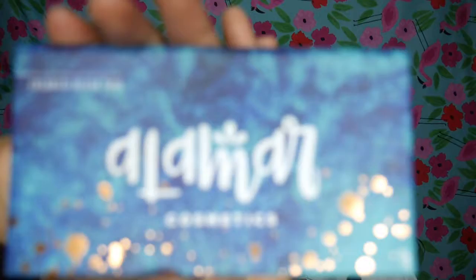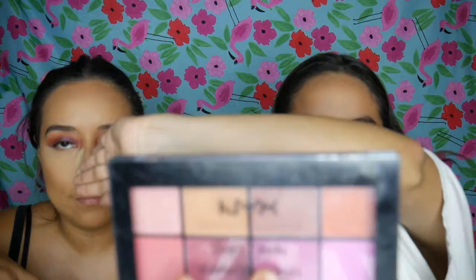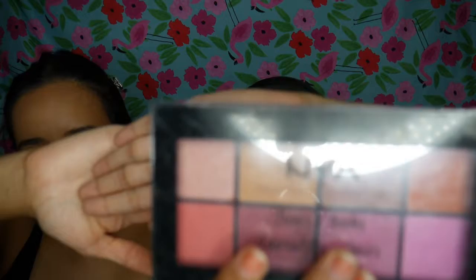For blush today, we have somewhat of a dupe. You'll get the same color and the same effect. Mine is the Alomar Cosmetics Colorette Blush Trio in Medium Tan, and I'll be using the NYX Sweet Cheeks Blush Palette in the shade Sweet Cheeks — it has similar shades, and the NYX one actually has more shades.